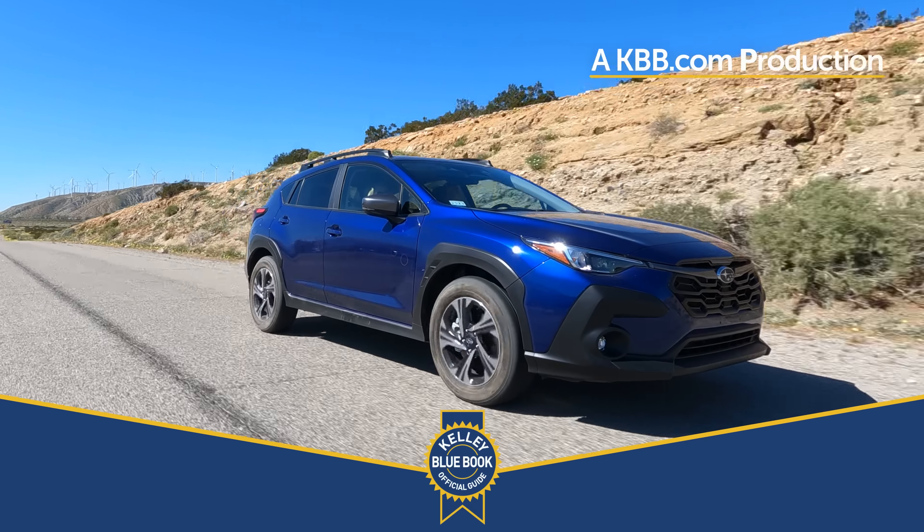From the outside, the Crosstrek hasn't gone rogue when it comes to styling. Its shape is the same, just a hair bigger, but it does get more rugged body cladding to look appropriately hiking boot-like. There's usable aero in the wheel outlets and active grille shutters to help with fuel economy, so that cladding is not all for show. And knowing their buyers, those roof rails will come in very handy for gear. I've always liked the way the Crosstrek looks and think Subaru does a great job with color choices, anywhere from chill white to bright blues and oranges.